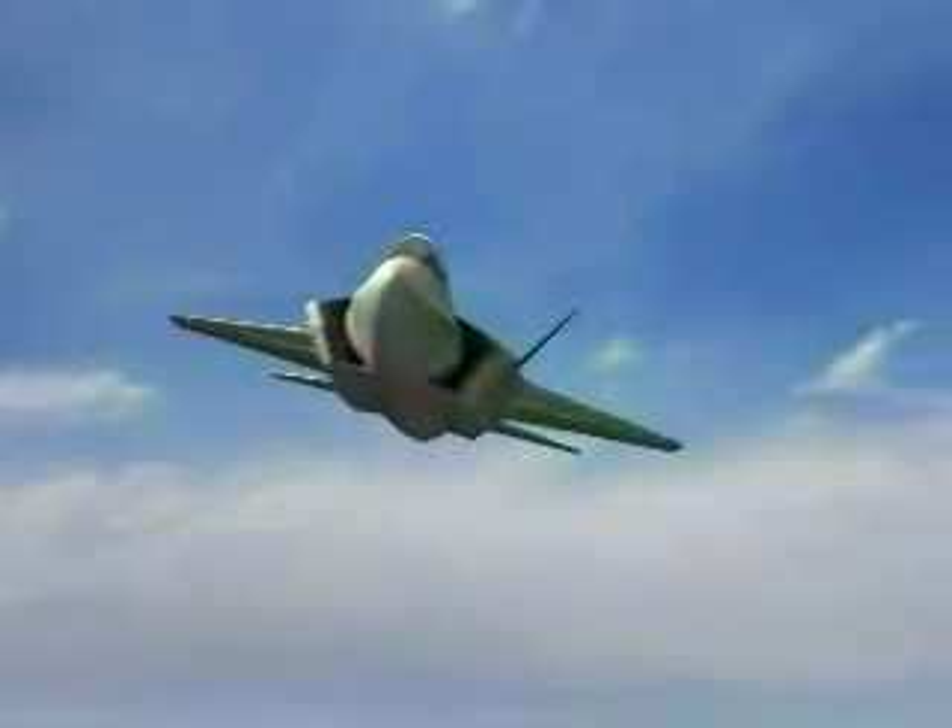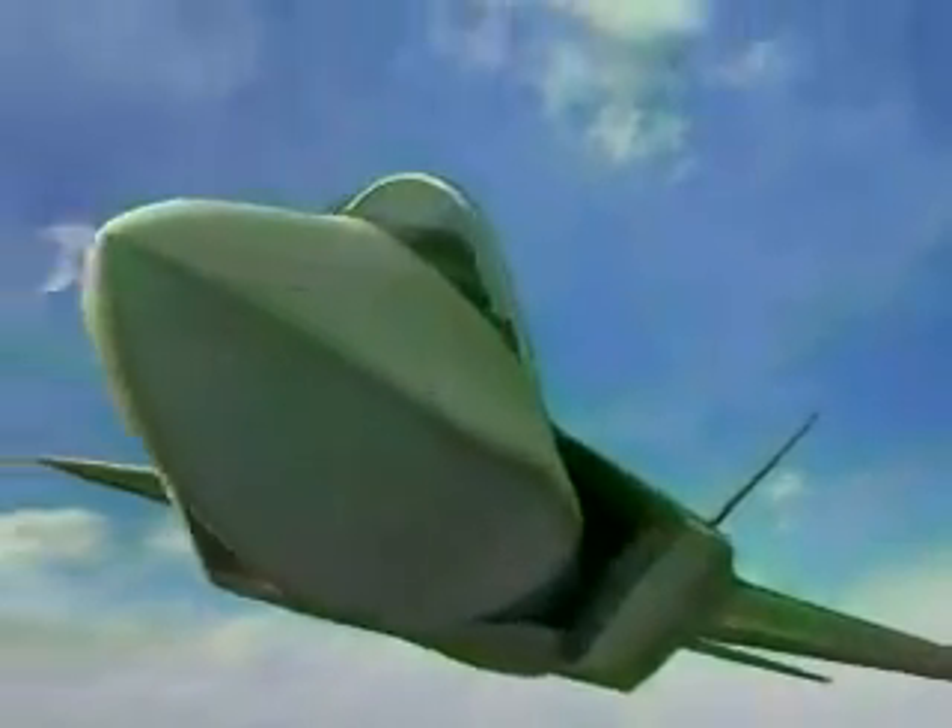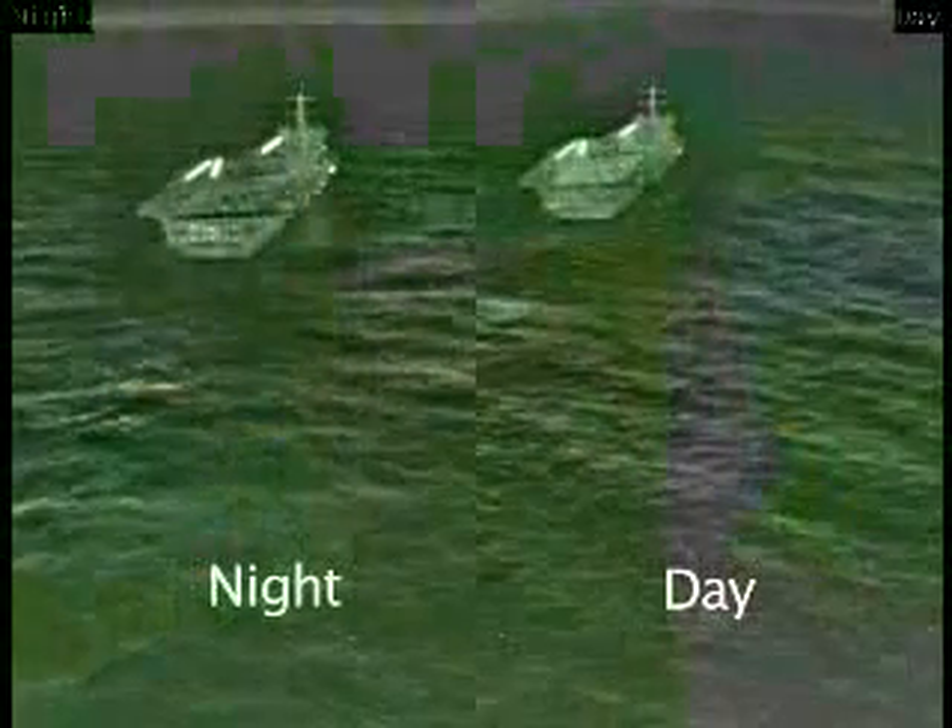For navigation functions, DAS imagery replaces bulky night vision goggles, or NVGs, and provides better overall visual acuity. DAS video imagery is projected directly onto the pilot's helmet visor, is independent of cockpit lighting, and can protect pilots against blinding laser devices. Side-by-side images of day and night carrier approaches show that even waves are visible with the DAS.